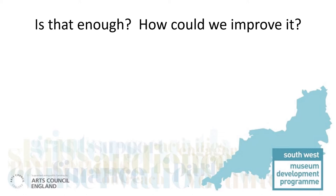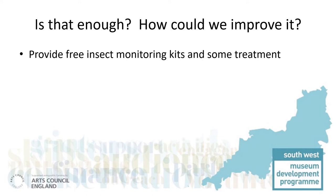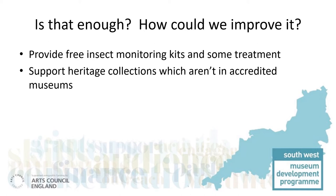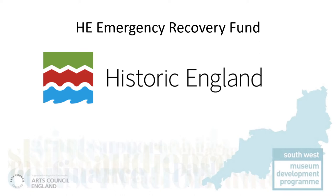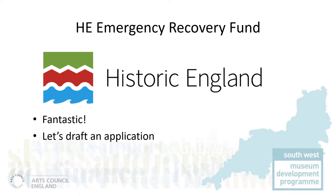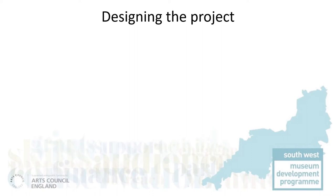With museums facing extra difficulties, we wanted to do more. It would be helpful if we could provide free kits to help them with monitoring and treating pest infestations. And it would be great if we could help a wider range of organisations, normally outside our remit. With many organisations gathering pest data at the same time, it would be an ideal opportunity to gather data for scientific use. Fortunately, Historic England announced their emergency recovery fund, and we thought this project was a perfect fit. With a short deadline, we would have to work fast, but the upside was minimal delay in getting help to collections.